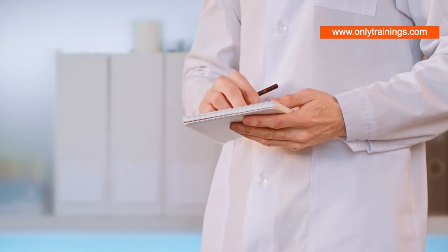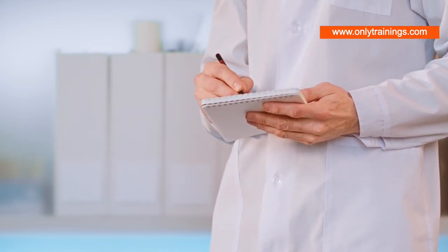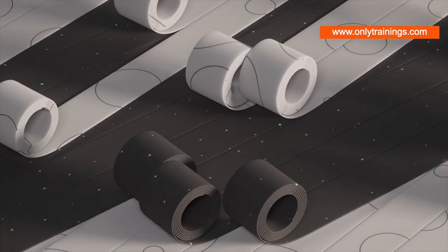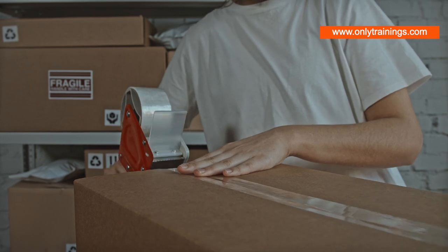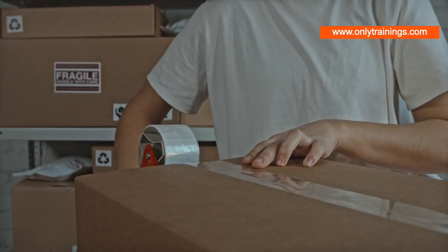Remember, a world without sticky notes, bandages, or labels is unthinkable. So the next time you use one of these everyday items, take a moment to appreciate the sophisticated science and engineering that went into making it possible. And that's the beauty of pressure-sensitive adhesives — they may be invisible, but they hold our world together in the most remarkable ways.